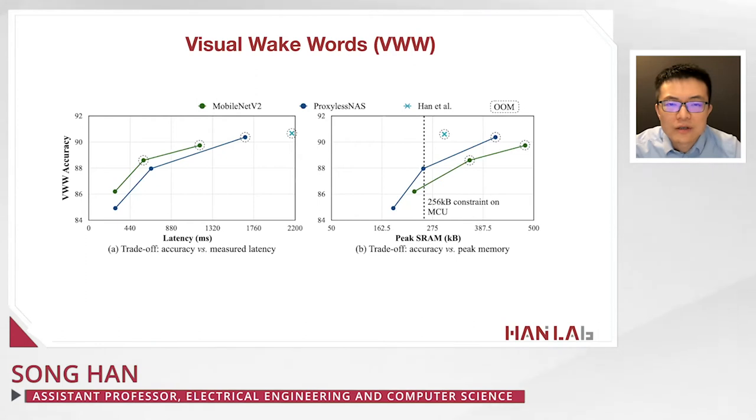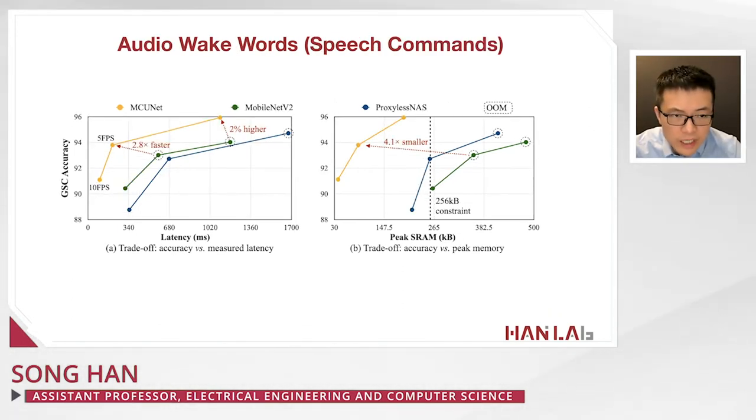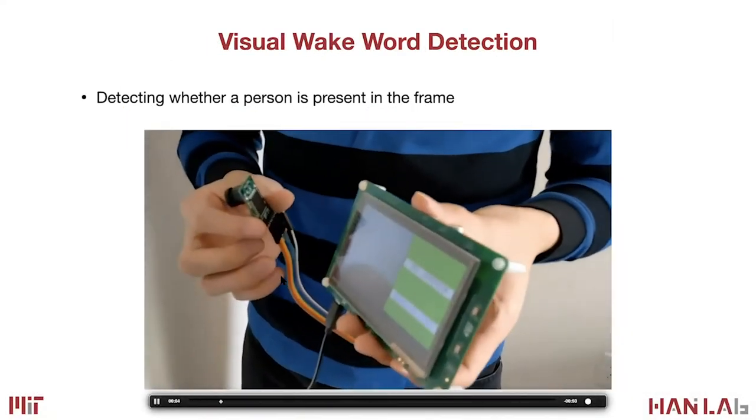On the visual wake words dataset, we can make it more than 2.2x to 3x faster and 3.7x smaller compared with baseline approaches while delivering better accuracy. On the audio wake words dataset — the speech command — we achieve either 2% higher accuracy or more than 2.8x faster inference speed, with up to 4.1x smaller memory footprint compared with conventional methods.